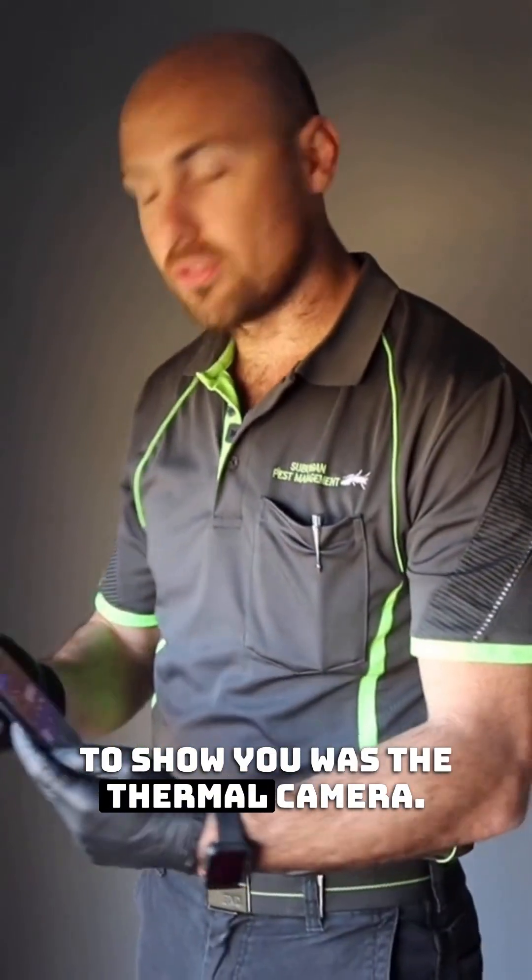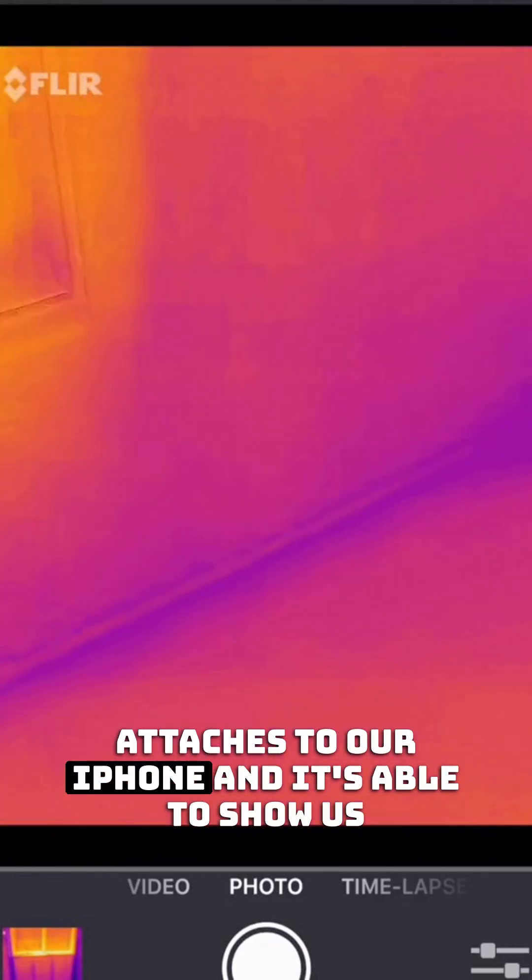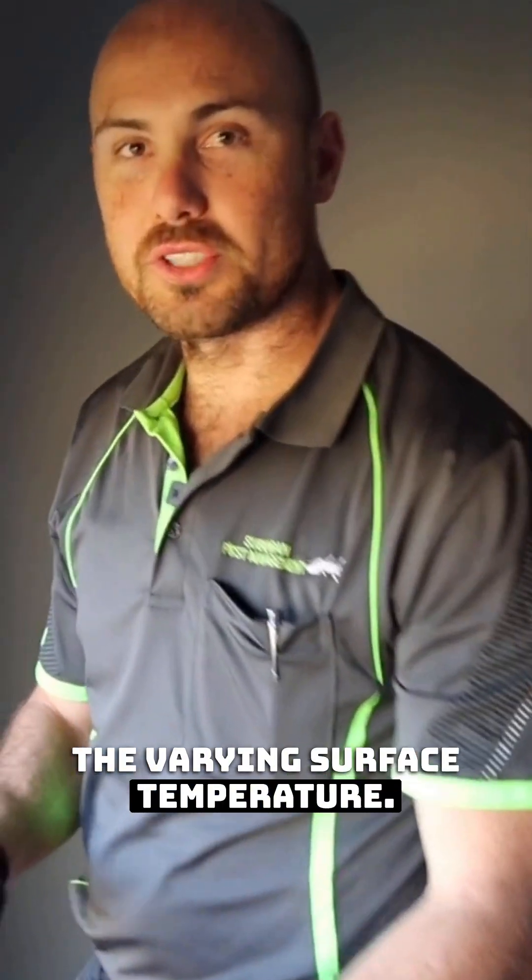The first one I wanted to show you was the thermal camera. We've got a great handheld camera that attaches to our iPhone and it's able to show us the varying surface temperature.